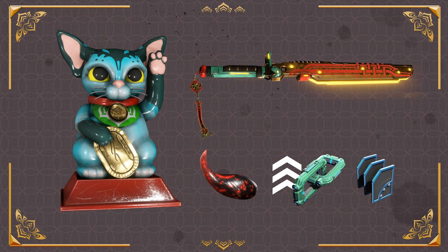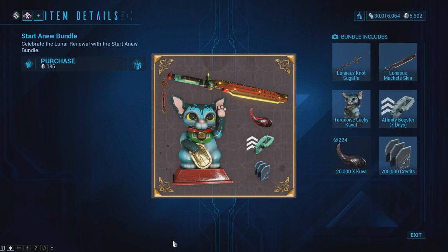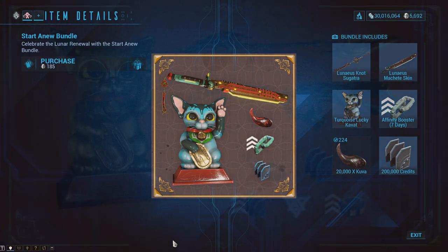You also have the Start A New Bundle that comes with the Lunaeus Nox Sugatra, the Lunaeus Machete Skin, the Turquoise Lucky Cavat Decoration, a 7-Day Affinity Booster, 20,000 Kuva, and 200,000 Credits. This seems to be the first time in Warframe's history that Kuva is available for purchase with Platinum.